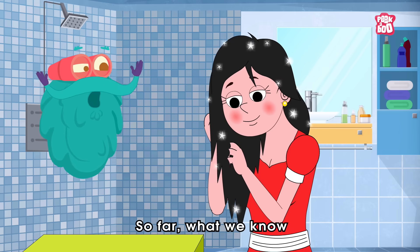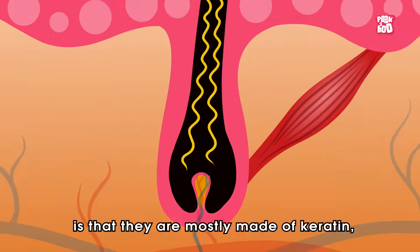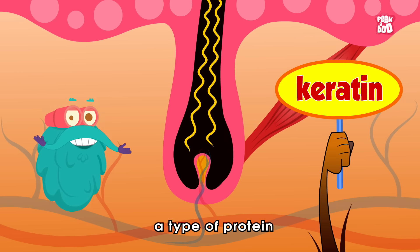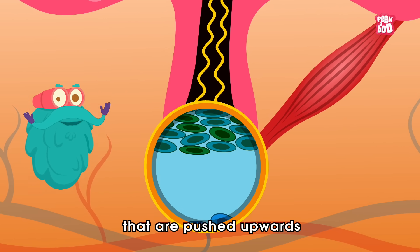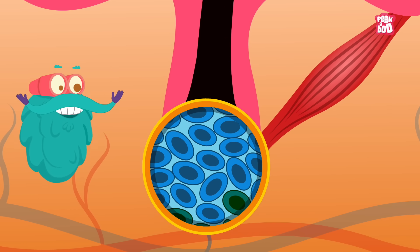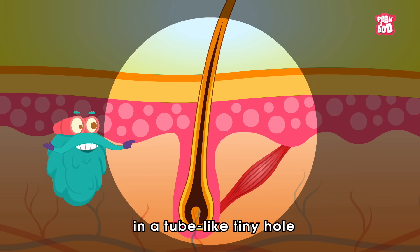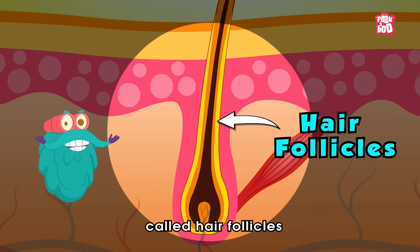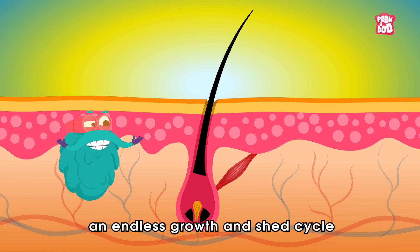What we know about these strands is that they are mostly made of keratin, a type of protein left over from dead cells that are pushed upwards as new cells grow under them. This process takes place in tube-like tiny holes called hair follicles, where the hair goes through an endless growth and shed cycle.